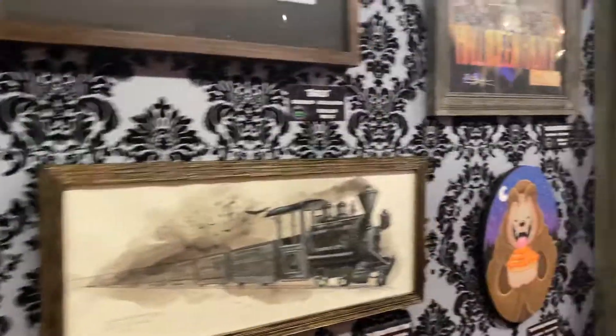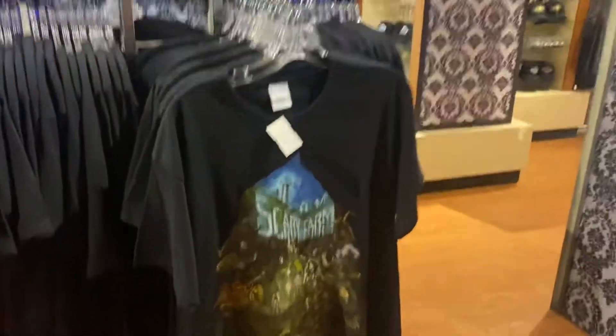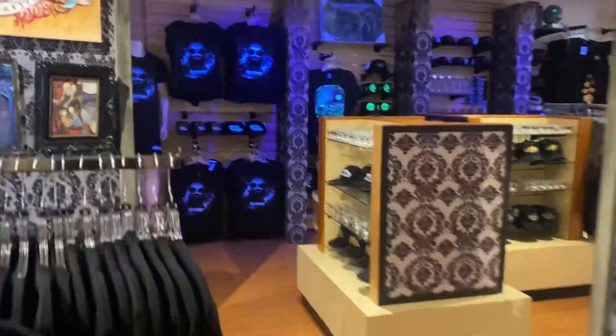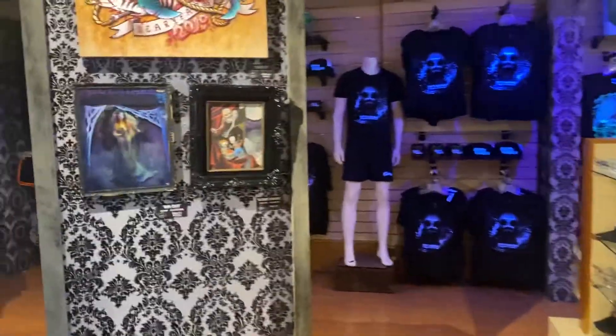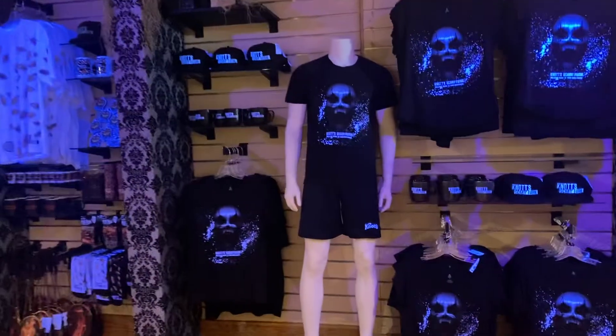There is some cool art in here, and here is all the Scary Farm new t-shirts. I love that. I'm going to be here on opening night next Thursday the 16th with the overnight package.